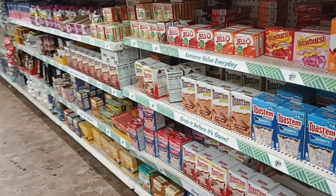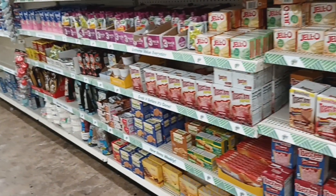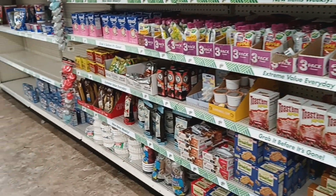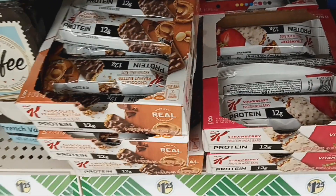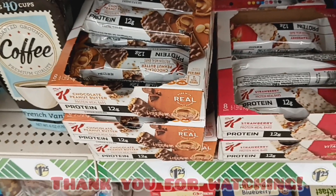Alright guys, so that's going to be it for this walkthrough — hope you enjoyed it. Actually, these are new: the Special K Protein Bars in Strawberry and Chocolate Peanut Butter. So those look new here.